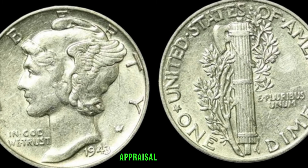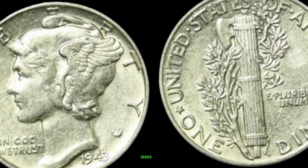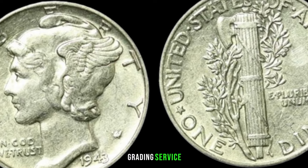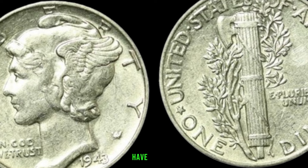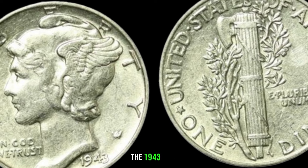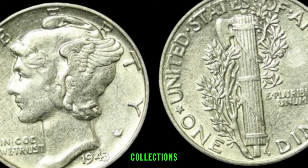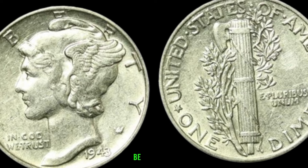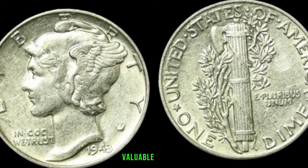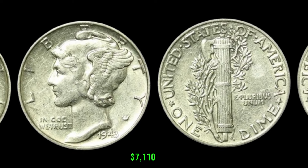Rarity and condition play a significant role in determining the value of your coin. For an accurate appraisal, consider consulting with a reputable coin dealer or getting your coin graded by a professional grading service — you might be amazed at the potential worth of your 1943 dime. Check your coin collections, scour your piggy banks, and who knows — you might just be holding a piece of history. Finally, this coin value is $7,110.